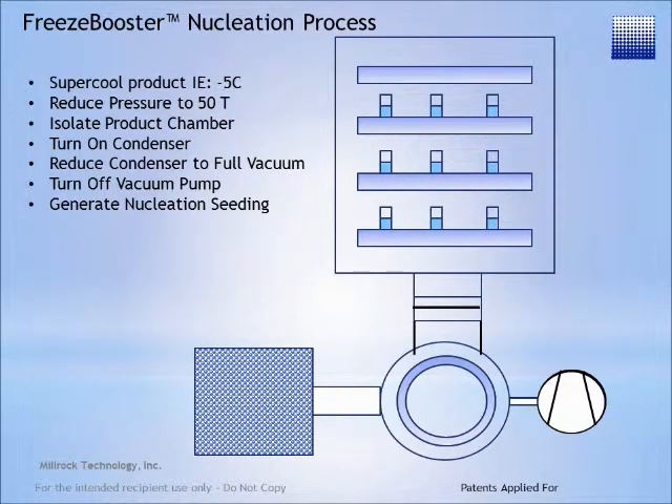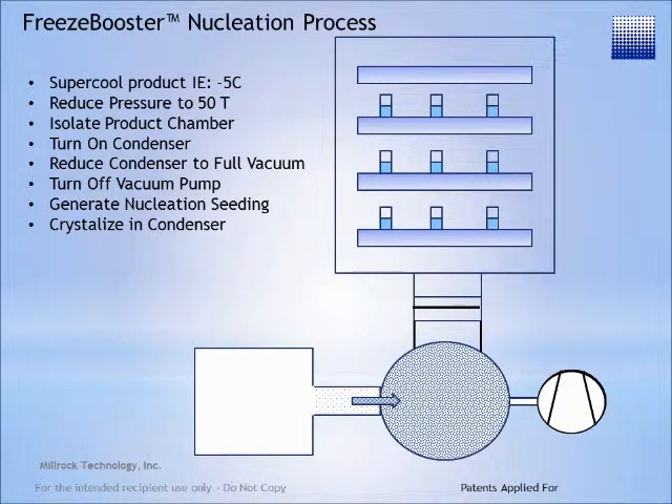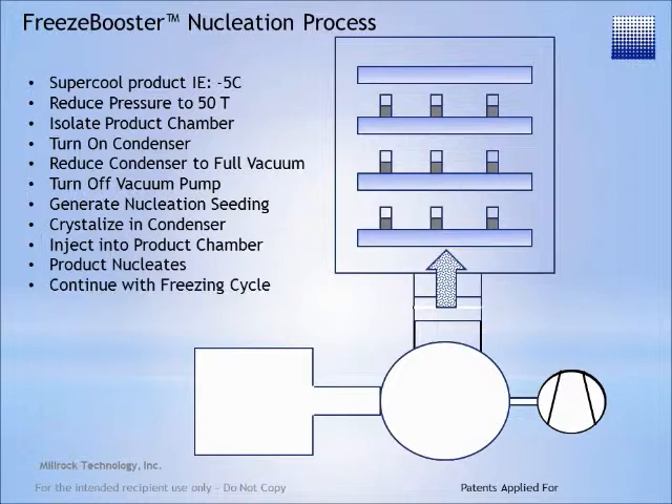Nucleation seeding is created in the Freeze Booster module and then injected into the condensing chamber where it is crystallized. By opening the isolation valve, the crystals are injected into the product chamber, nucleating the product. The chamber pressure remains below 600 torr and never reaches a positive level. From here, the freeze drying process can be continued.